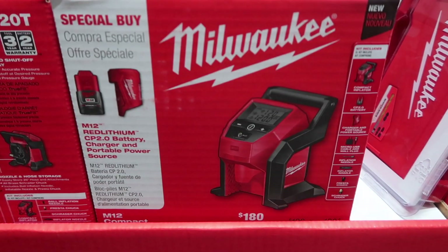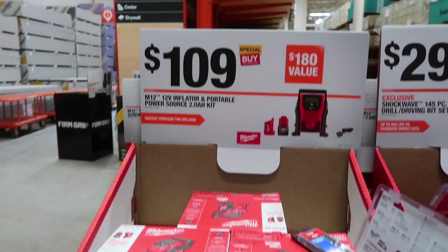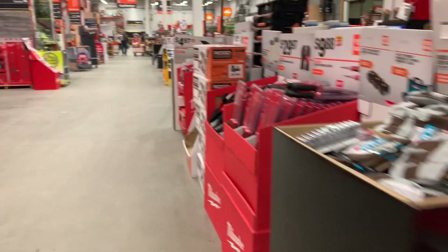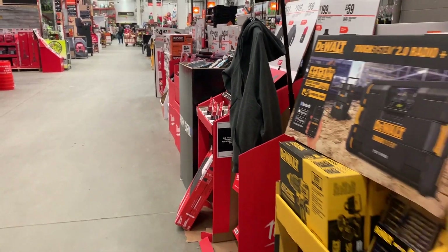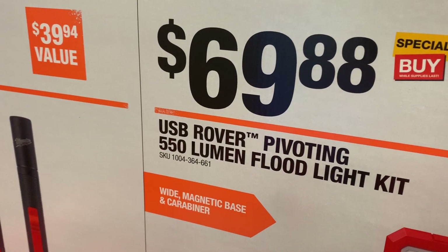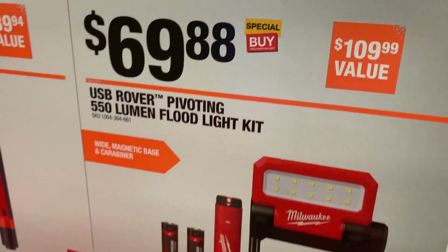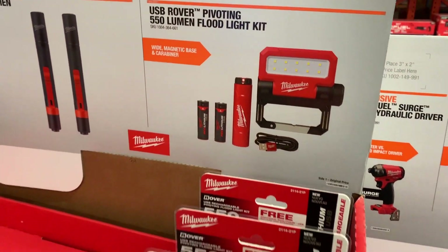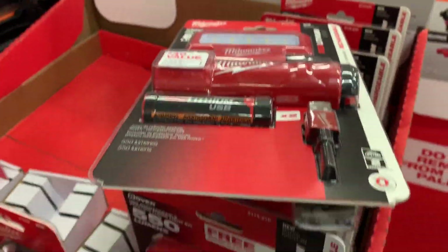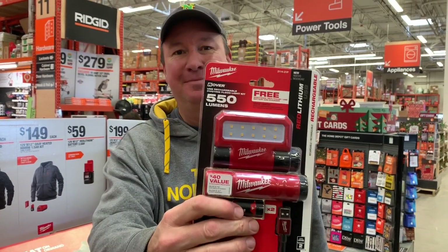For $109, there's the Milwaukee 12-volt tire inflator — I've heard really good things about it, it's definitely on my list. And this right here has to be my favorite portable light: it's by Milwaukee for $69, a USB Rover pivoting 550-lumen floodlight kit, a $109 value. This would be a great gift — once you start using it you'll wonder how you ever got along without it.